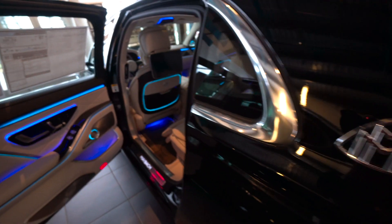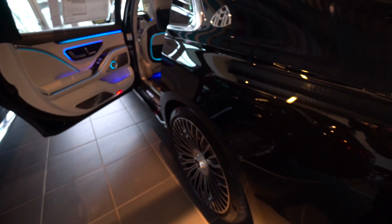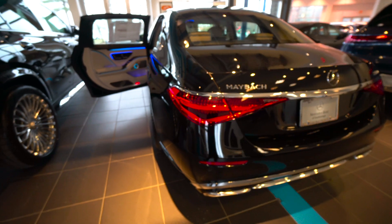Let's look around the back. I love the look. Plenty of trunk space, of course.